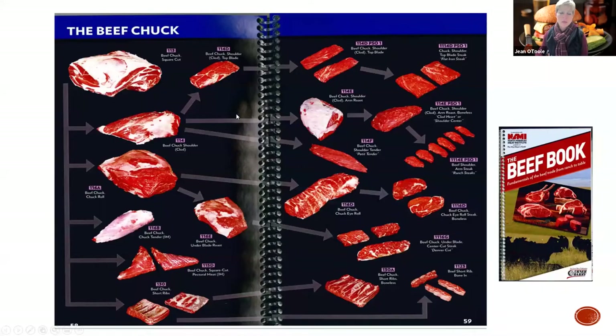This beef book from the North American Meat Institute is $50 - I'll share the link with you later. What I'm talking about is that you can't have it all, because here's the shoulder clod and here's the chuck roll. If you have that clod and decide to go the flat iron route, maybe the arm roast, you forgo the roast if you go further with steaks. With the chuck roll, if you decide you want some under blade roast, you got the roast, but if you decide you want to cut it down into the Denver cut, you're going to have to forgo the roast. So it all depends on seasonality and your customer.